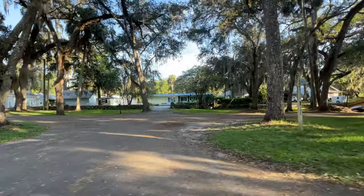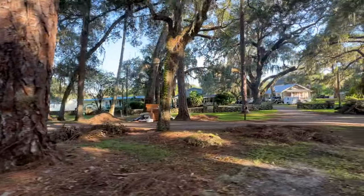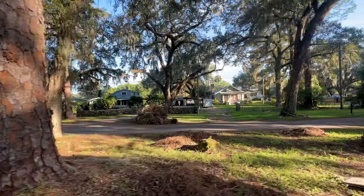And despite being a beautiful town, when these hurricanes come through, they really get a massive amount of destruction. But you can see how beautiful the towns are - little Florida cottages.